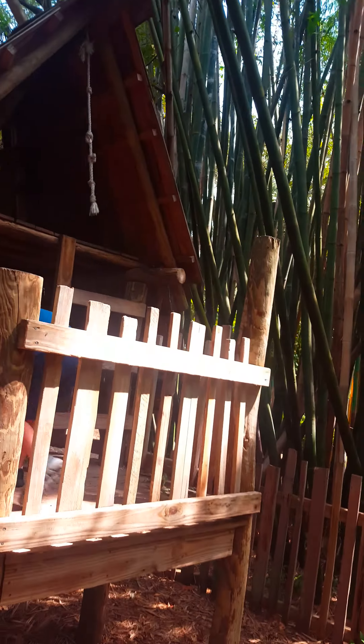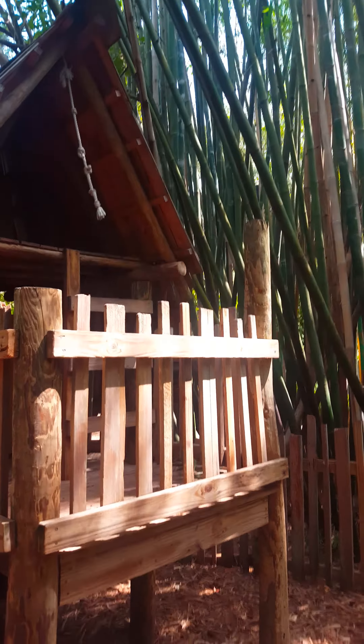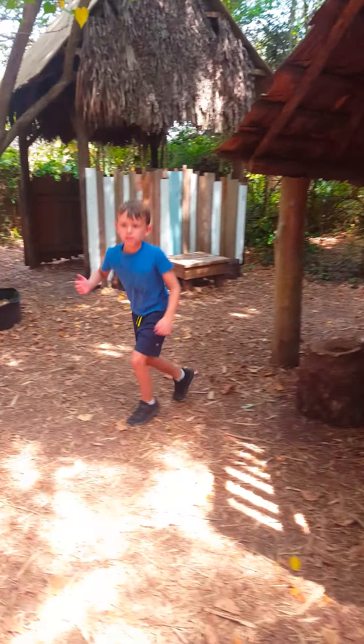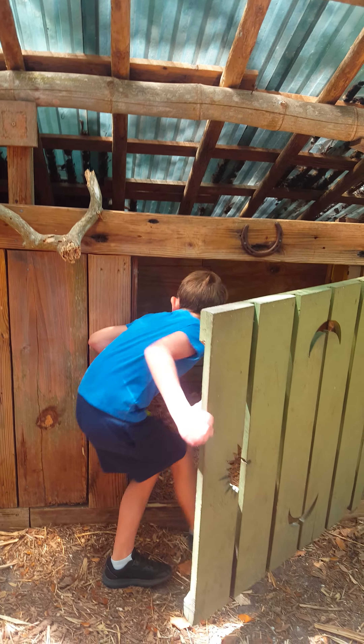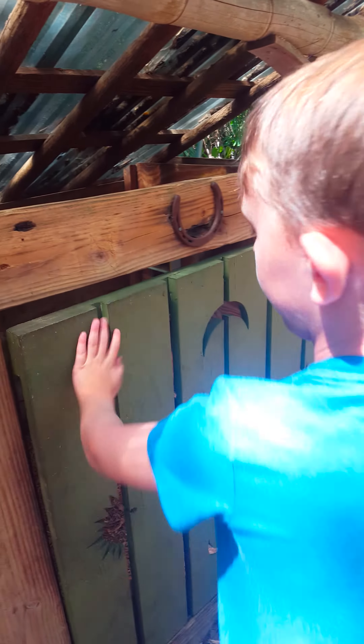The next thing I want to show you is this house. I actually don't know what is in here. They come in here — it's like somewhere where you can eat, like cows, chicken. It's like a chicken coop.